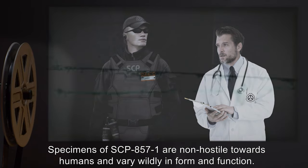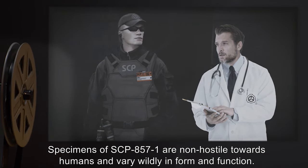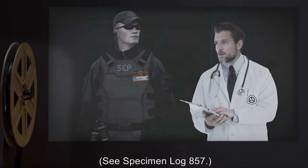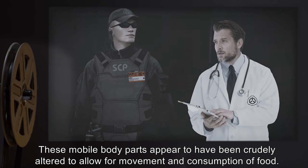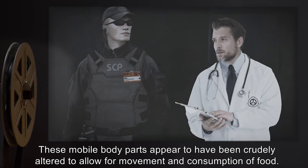Specimens of SCP-857-1 are non-hostile towards humans and vary wildly in form and function. See Specimen Log 857. These mobile body parts appear to have been crudely altered to allow for movement and consumption of food.